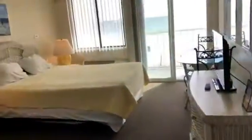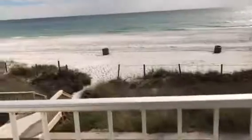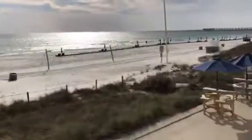We have a queen up front and a sleeper sofa, so this unit will sleep six people. It has a full sleeper sofa. The best part is your deck, right out to the Gulf of Mexico. You can park right at your door and walk right in.